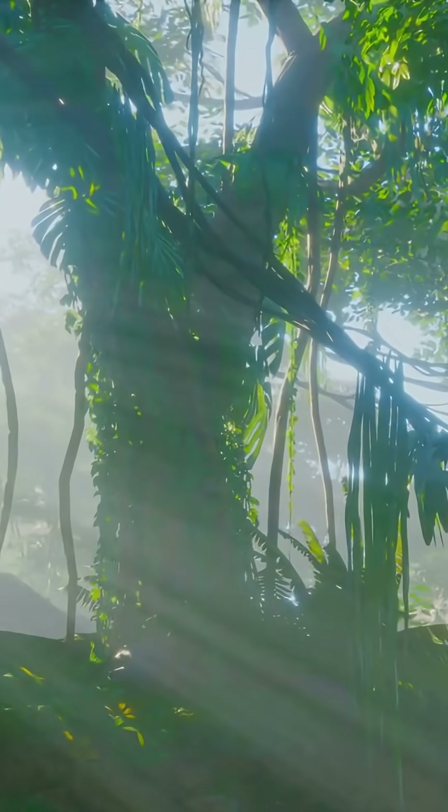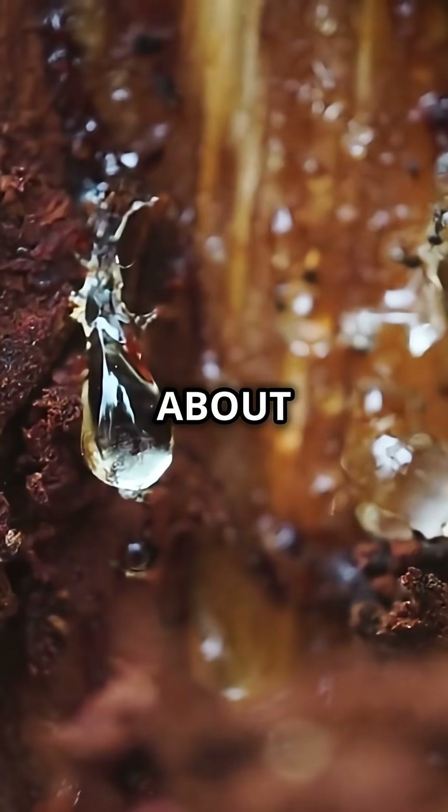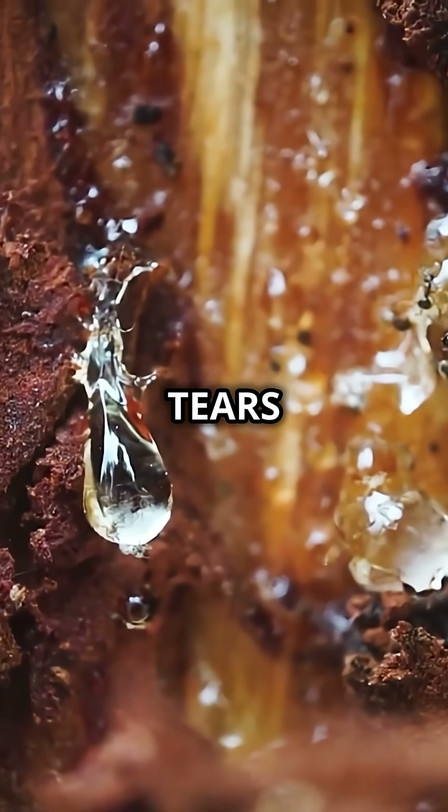Have you ever heard of a tree that cries when it's cut? Sounds like a fairy tale, right? But this is 100% real. Let me tell you about the tree that actually sheds tears.